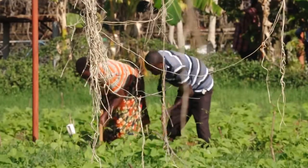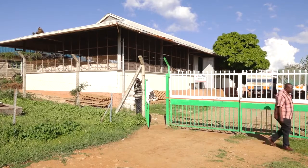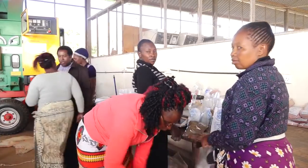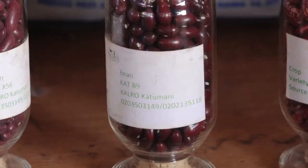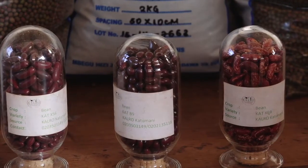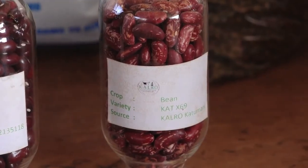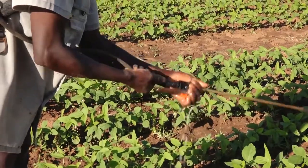The development of the beans started way back in 1991, when the researchers collected samples of the varieties being grown locally, which were Mwizimoja. Once collected, the researchers cross-bred these varieties with Katumani bean 1 and 9. The end result was the Katumani X56 and X59 — beans that are tolerant to diseases such as rust and charcoal rot, and that do not give one gas after consumption.